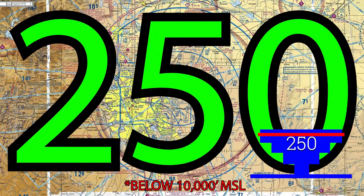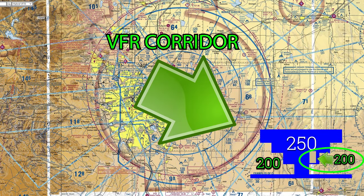The speed limit inside Class B is 250 knots indicated airspeed, and 200 knots below Class B and in a VFR corridor.